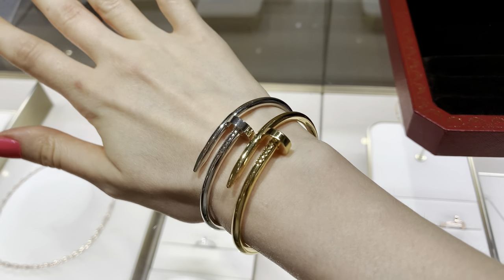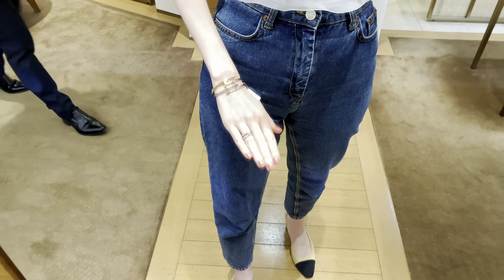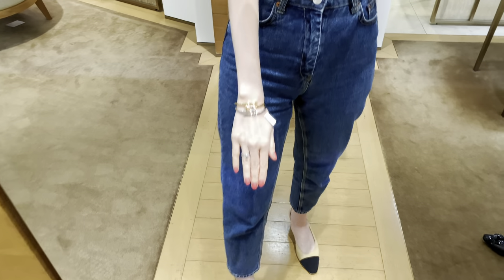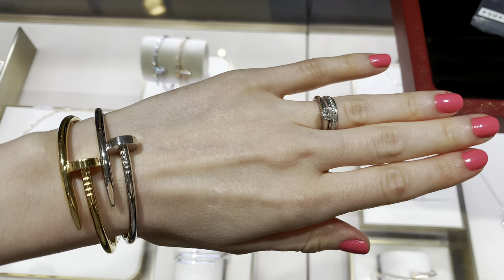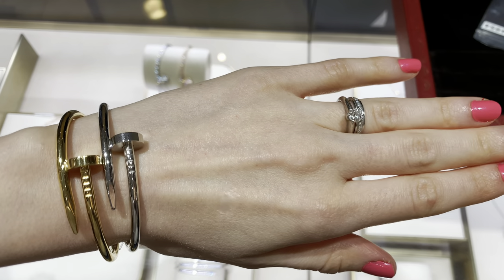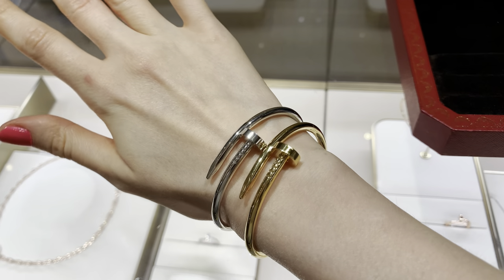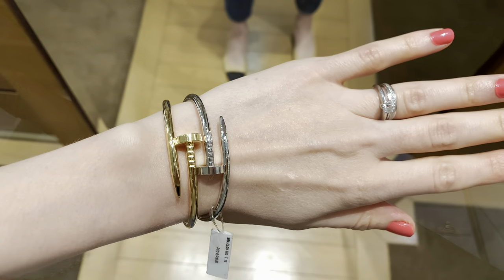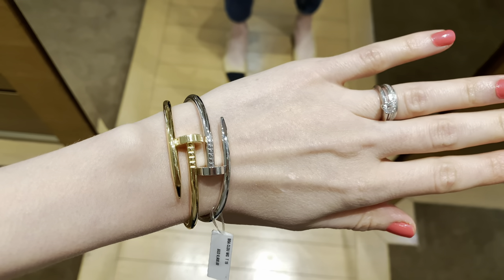Another item currently on my wish list is the Juste un Clou bracelet in white gold but without diamonds. I think it's very beautiful and I love the way it looks with my bracelet in yellow gold. I'm just concerned about white gold because I know it's not easy to remove scratches — I would have to bring it to Cartier and they would polish and remove a thin layer of gold. It's very different from yellow gold, which I'm able to clean myself with Jules Rouge Clou. I'll add the link to that product in the description box below since I get a lot of questions about it.